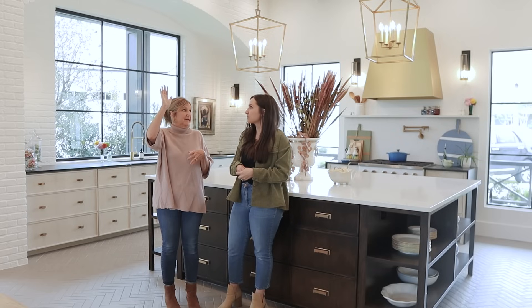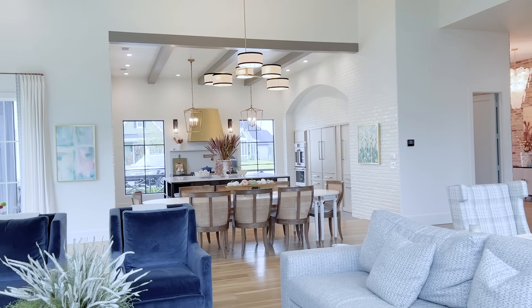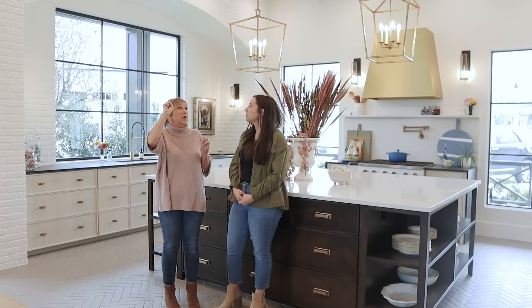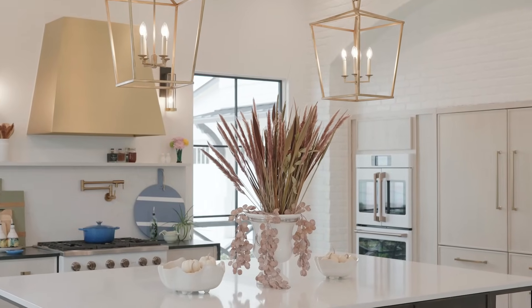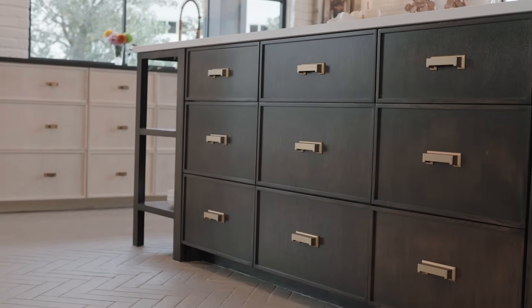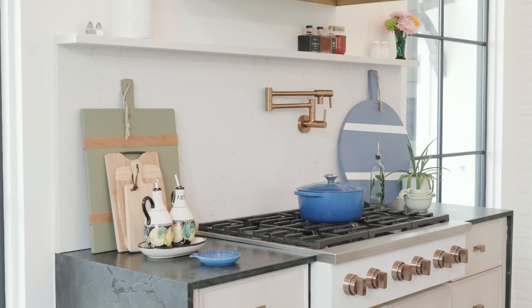Let's talk about the ceiling. The ceiling is the fifth wall and has its own treatment — they've done shiplap, and then they've got this really amazing warm putty color on the wood beams. Again, it kind of calls back to the color of the floor. So all of these things, while they're very unique, go together. They flow really well.